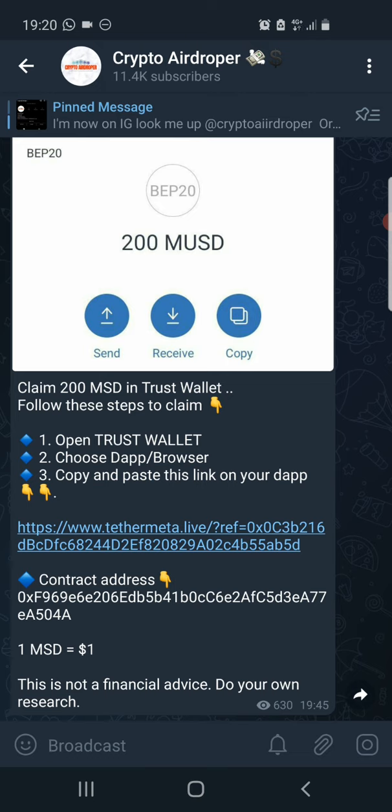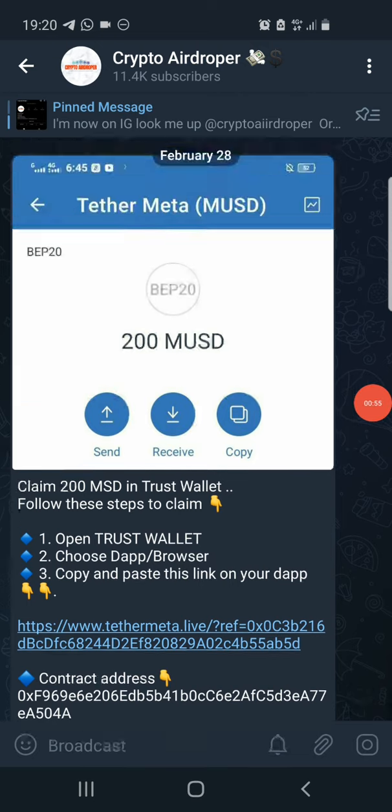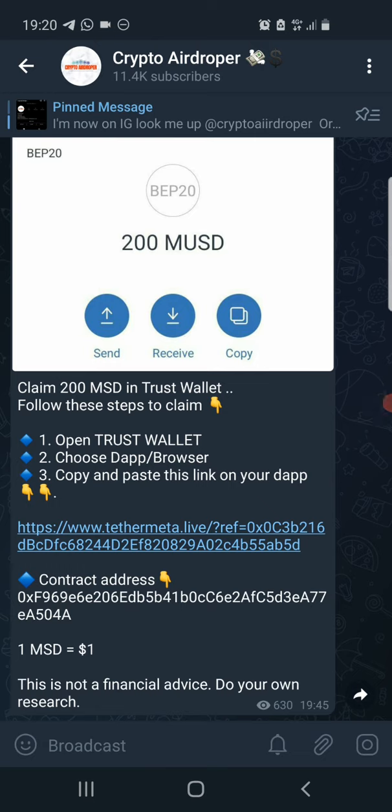Welcome back to my YouTube channel guys. Make sure you subscribe to my YouTube channel right now if you haven't, and hit the bell icon to turn on notifications so that YouTube will notify you whenever I upload a new video. I make videos about how you can make money online with cryptocurrency, airdrops, and giveaways. So today, like I already mentioned, I'll be showing you guys how you can claim 200 Tether Meta Coin in Trust Wallet and also BNB from it.